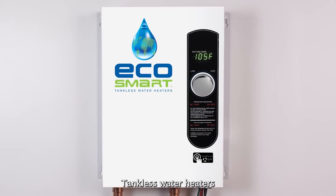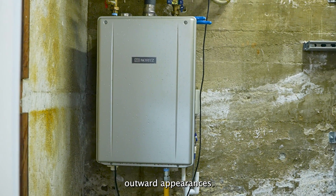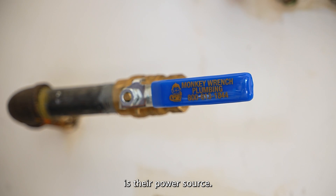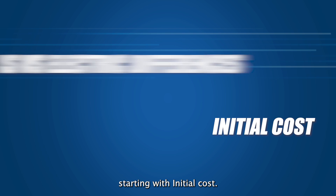Electric and gas powered tankless water heaters can have similar outward appearances and are designed to provide a home with hot water. The main difference between these two water heaters is their power source. Here are some of the key differences between them, starting with initial cost.